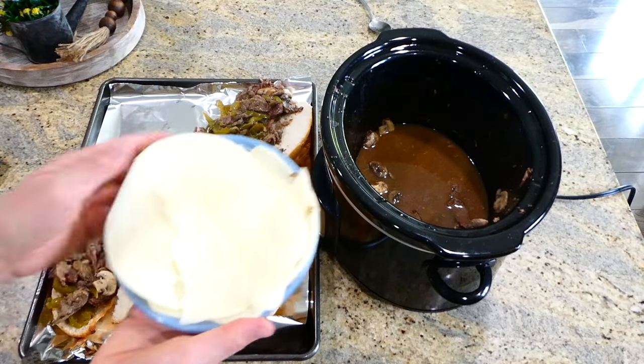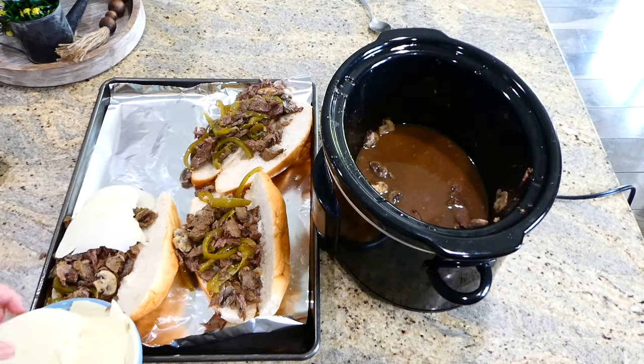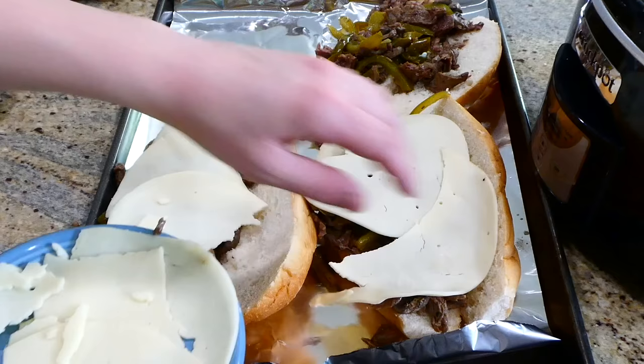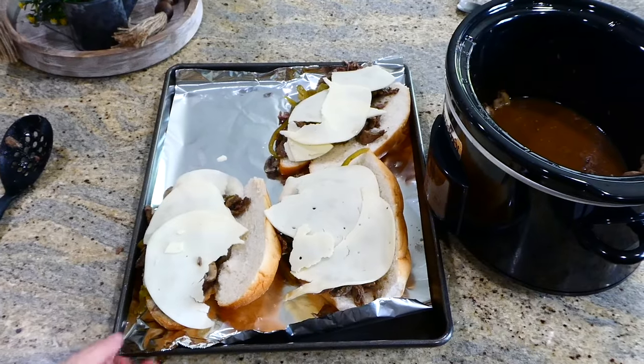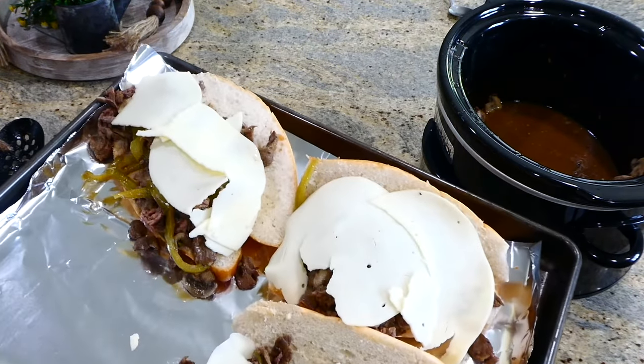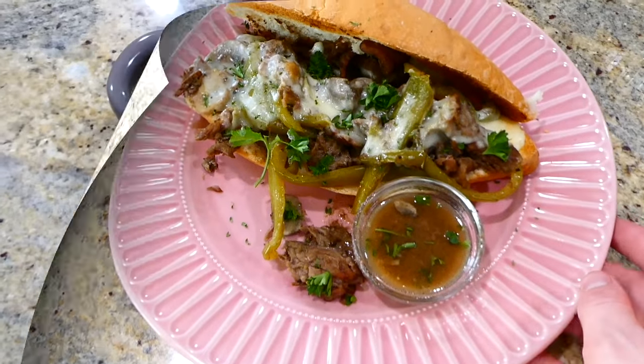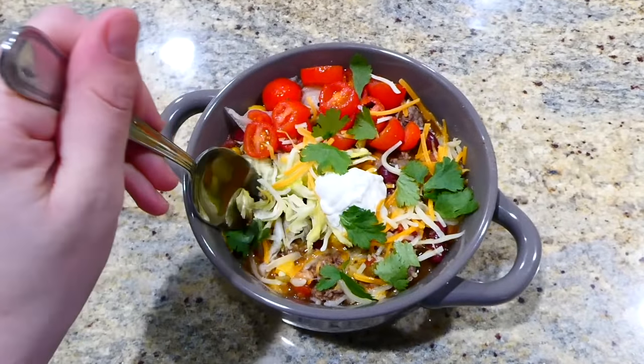After the Philly cheesesteak mixture is through cooking in the slow cooker, place a couple of scoops into hoagie rolls, lay slices of provolone cheese over the top, and put it under the broiler for a couple of minutes to melt the cheese. Then they're ready to enjoy.